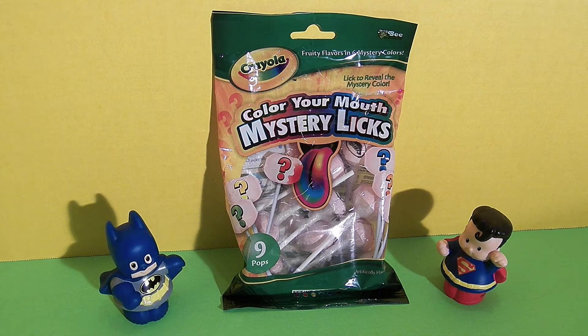Hi friends, it's Epic Jump Food and Candy Fun and we are so excited today because we have these Crayola Color Your Mouth Mystery Licks. These are like lollipops and they dye your mouth different colors. We are so lucky to have Superman and Batman to help us.